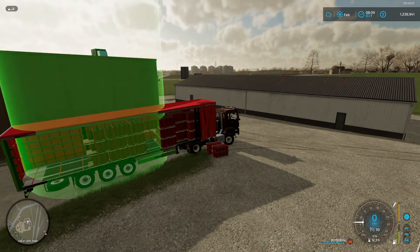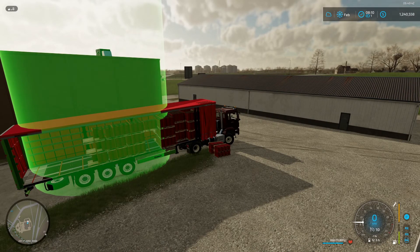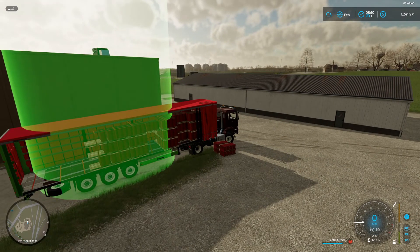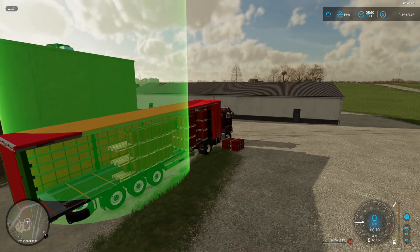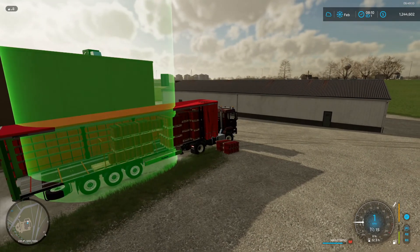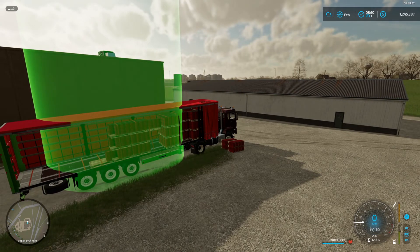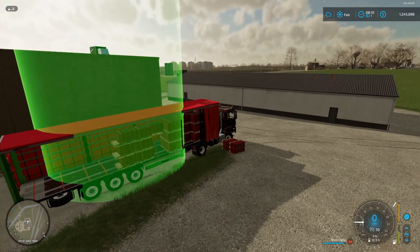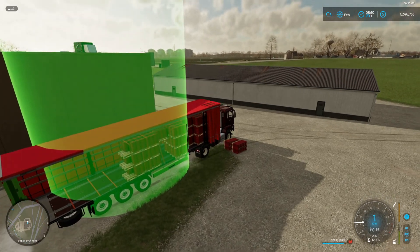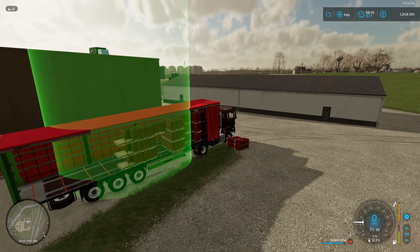I have a new app installed as well, which is quite useful. It's not specifically made for Elm Creek, but I'm using the Elm Creek version. Someone took the time to map out each field, the size of them, and everything like that. I'll show you once the selling is done — don't want to miss the big numbers popping in.